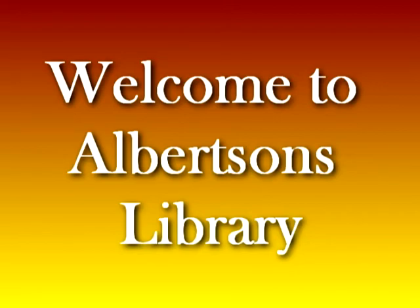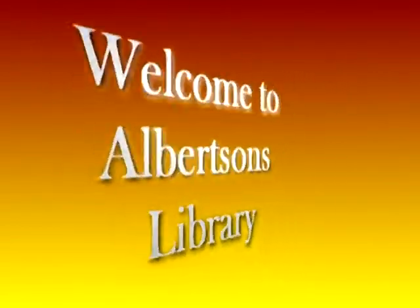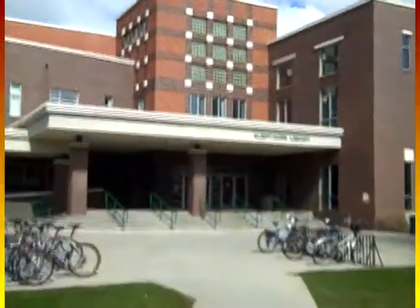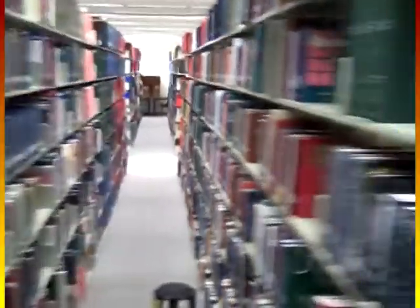Welcome to the Albertsons Library at Boise State University. Located in the middle of campus on the banks of the Boise River near the Friendship Bridge, the library's collection contains over a half a million books, thousands of bound periodicals, numerous collections, and access to a growing number of research databases.